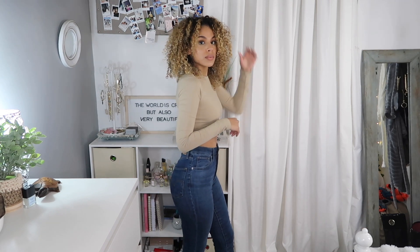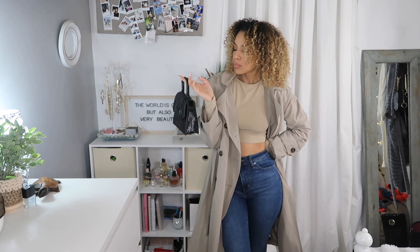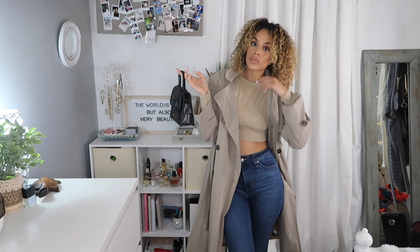For the next outfit I wore my Levi jeans that I got also from Macy's, and I topped it off with my black purse. I got this from Walmart — it's literally been my favorite lately — and lastly my trench coat from Target.